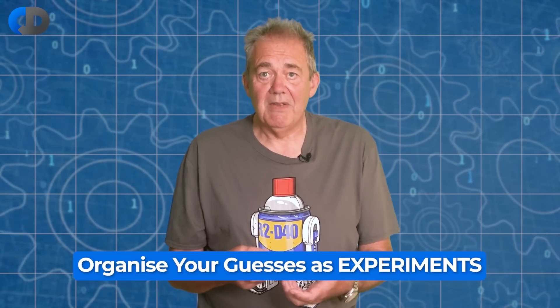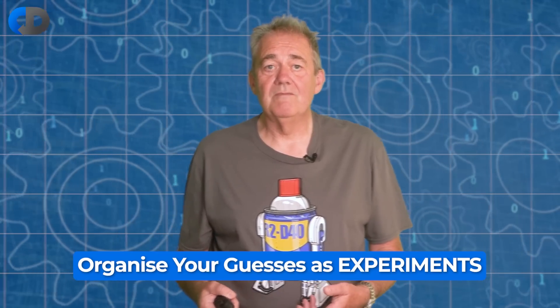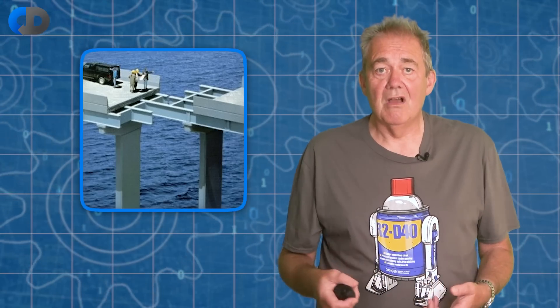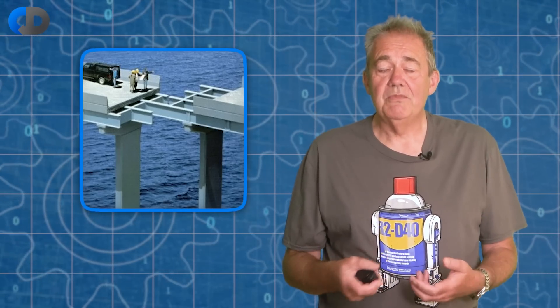Until we've tried them out and experimented, we can't really see the difference between the good guesses and the bad ones. It's unavoidable that the longer we leave it before we check to see if our guesses are correct, the bigger the cost we will pay if they are wrong. This is why the small steps are so important.